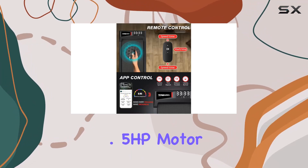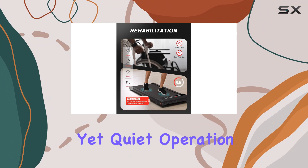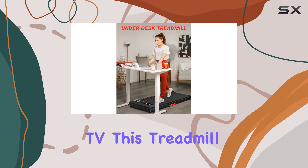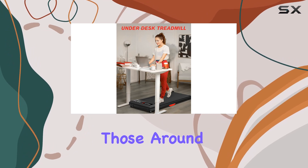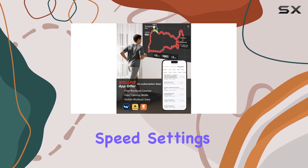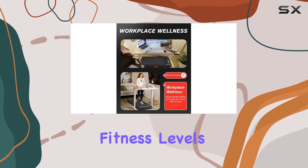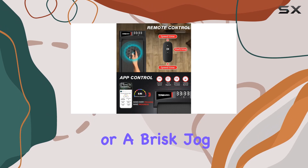The 2.5 HP motor ensures a powerful yet quiet operation, producing only 40 dB of noise. Whether you're working or watching TV, this treadmill won't disturb those around you. The adjustable speed settings ranging from 0.6 to 3.8 mph cater to various fitness levels, allowing for a gentle stroll or a brisk jog.